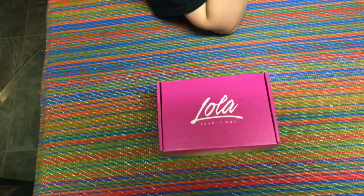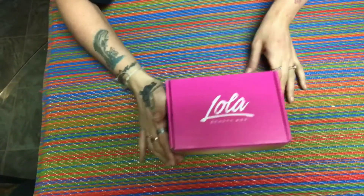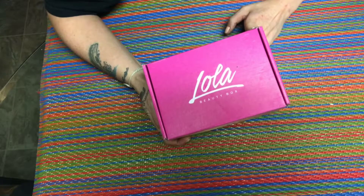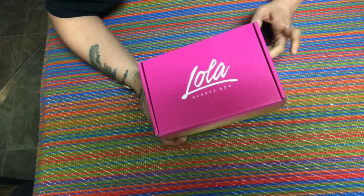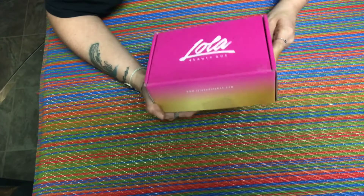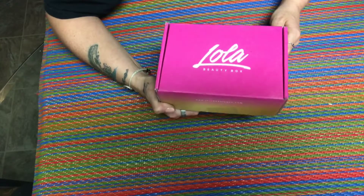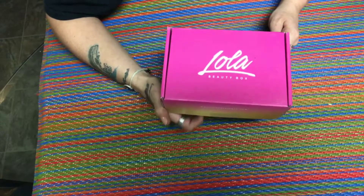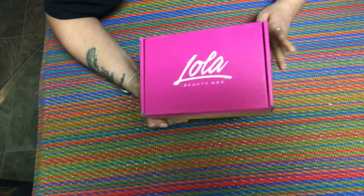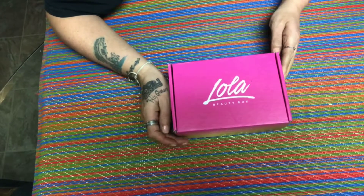Hi guys, I am Katie and welcome to Subscription Box Crazy. I got my Lola Beauty Box today and I'm excited to see what's inside. This box is $21 a month and you get four or five full-size products. I love my Lola box almost just as much as Boxy Charm. I did not check the spoilers this month so I have no idea what's in here. There will be a link in the description if you want to join — $21 a month — and you almost always get a palette too, which I love.